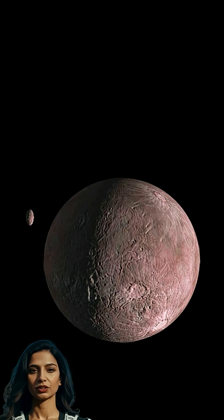Other notable KBOs include Eris, slightly more massive than Pluto, and Quaoar, which surprisingly features crystalline water ice and ammonia hydrate on its surface.